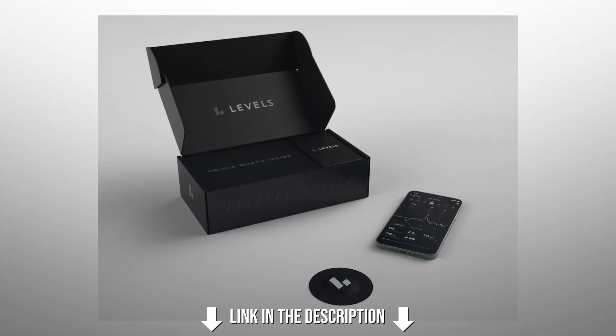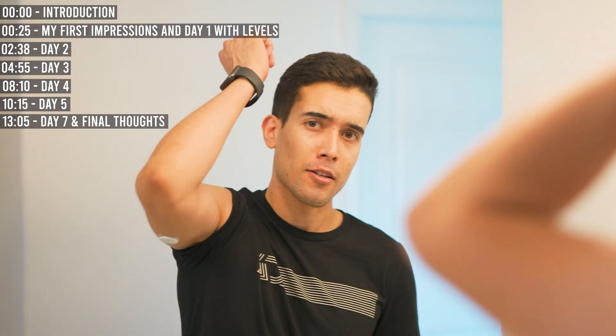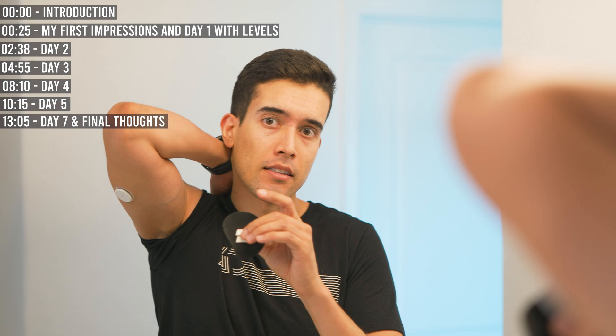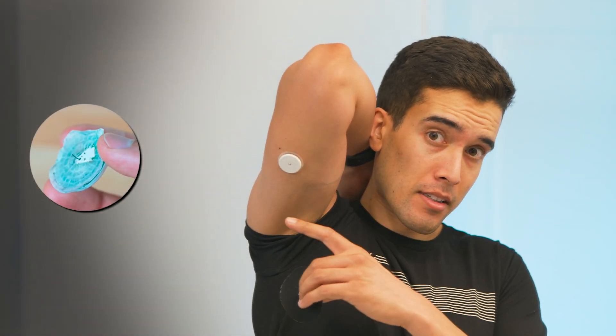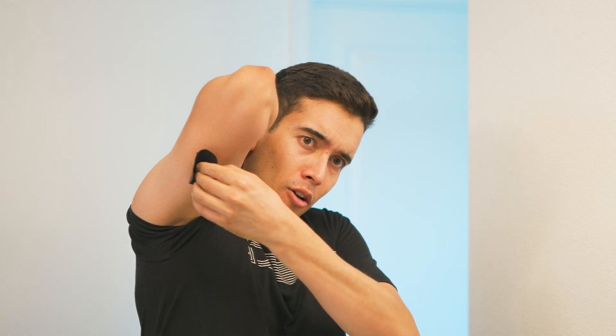We've got the Levelz device here — this is actually the Freestyle Libre. Got the installer right here. And the thing is, I don't even feel it, and I'm not trying to be some tough guy. There's a tiny little needle, and in that needle there's a filament. The filament stays, the needle just goes in and out super quickly. I'm guessing because it's so small and because it goes so fast, you just don't even feel it.